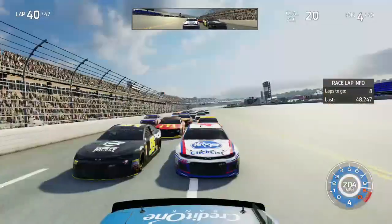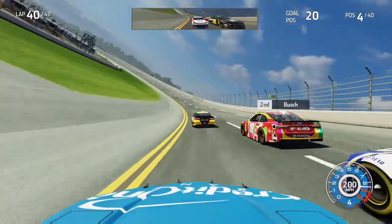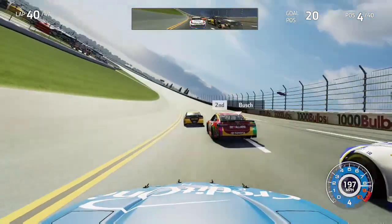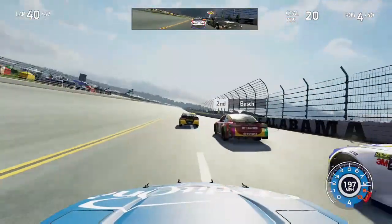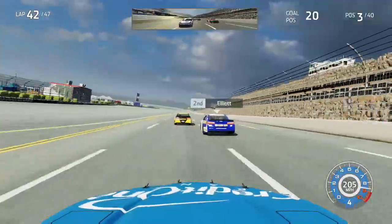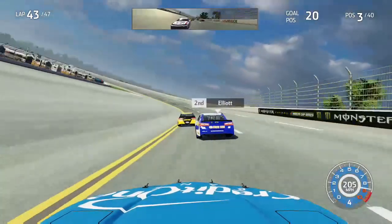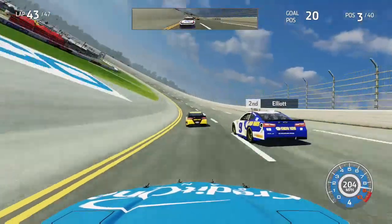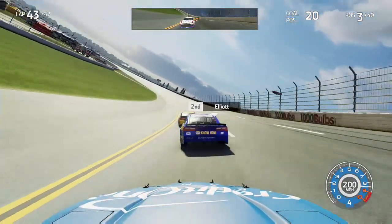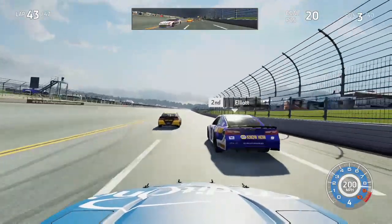DiBenedetto is really doing a solid job commanding this pack as everyone has come close together — closer than they've been throughout this whole race. A few laps later, Kyle Busch ended up getting shuffled out as Chase Elliott got up to P2. He is clear of me now, up to second. We're up to third with AJ Allmendinger behind us in P4 as DiBenedetto continues to lead, doing a really good job out front here in Talladega.